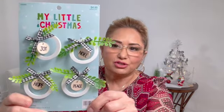I picked up these. I am real stuck on the natural buffalo check — white and black buffalo check. So I did pick these up. They're so cute. And I picked up these, I thought these were adorable. The price is $3.99, 50% off, so just $2.00. I thought those were cute.